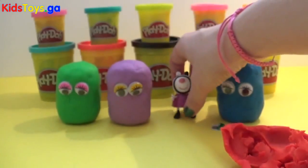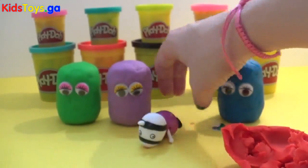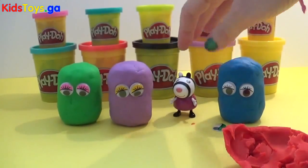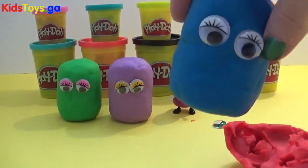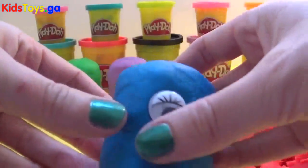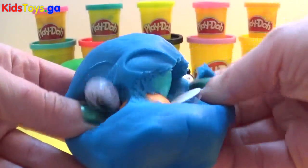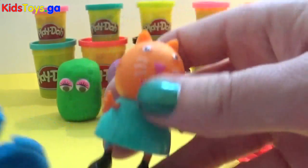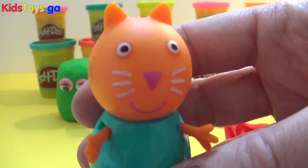And who's gonna be playing with Zoey Zebra today? Should we have a look? Should we take a look at the blue one? Ready, steady — oh! Hello! It's our friend Candy Cat! Yeah!